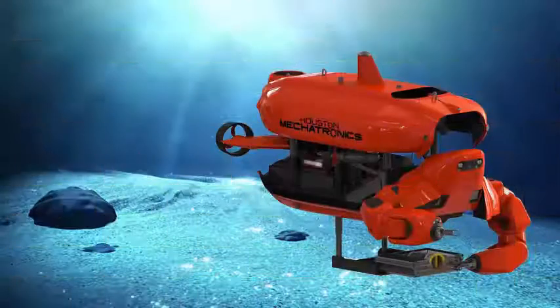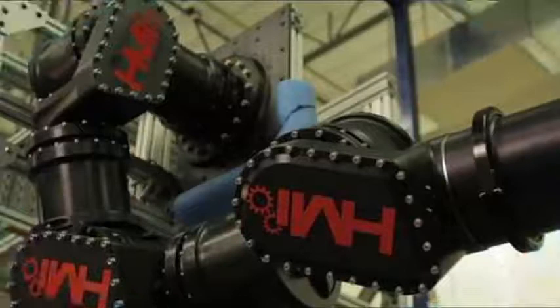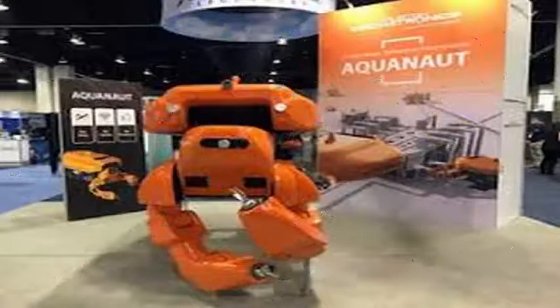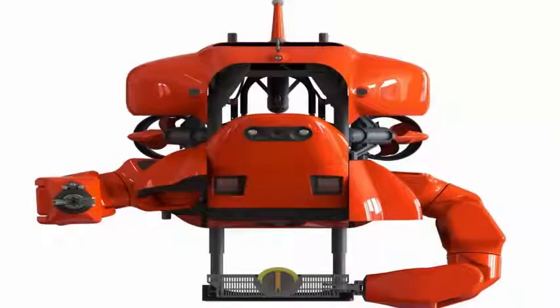The 2,315-pound (1,050-kilogram) UUV — unmanned underwater vehicle — will operate in two modes, according to the company: an autonomous submarine vehicle in the form of an AUV, and once deployed, a two-armed vehicle operated by remote control for work.